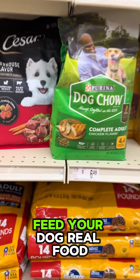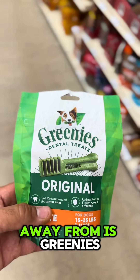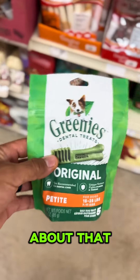Another thing you should stay away from is Greenies — these things are not good. Just look at the ingredients; there's nothing healthy about that. Just get your dog some bully sticks — with one ingredient, it's probably better than that.